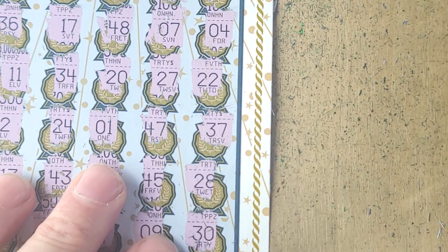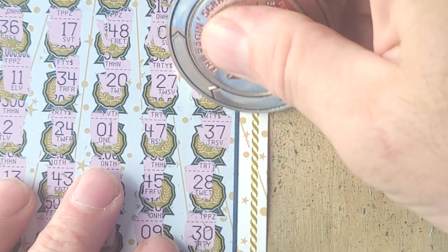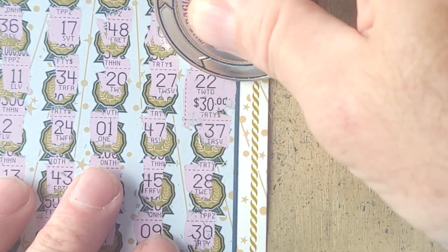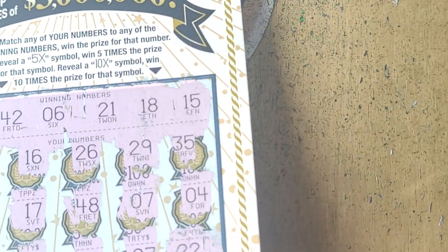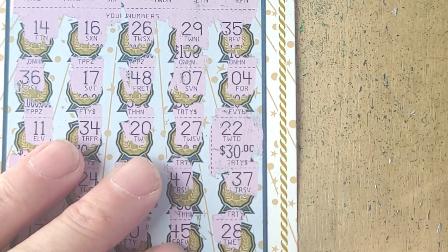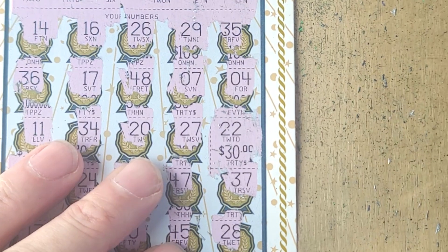Alright, I've got a little zero and a 30 — we broke even! I'll take that, definitely. Thank you guys for watching, don't forget to smash that like button and we will see you on the next video.